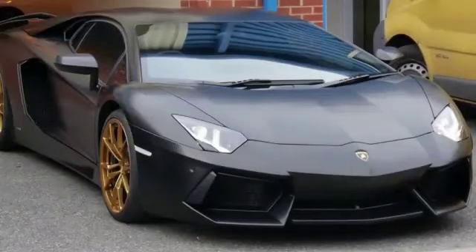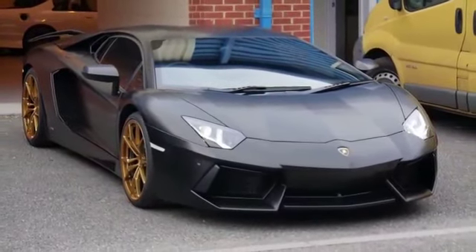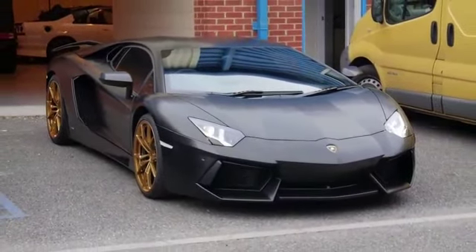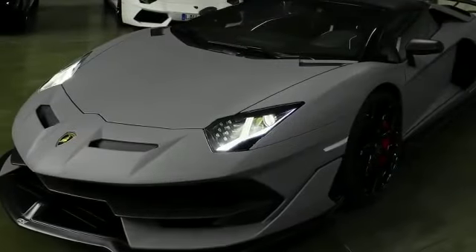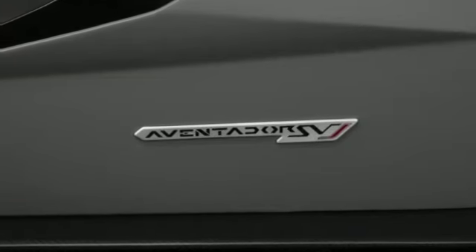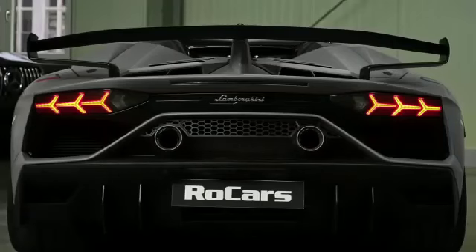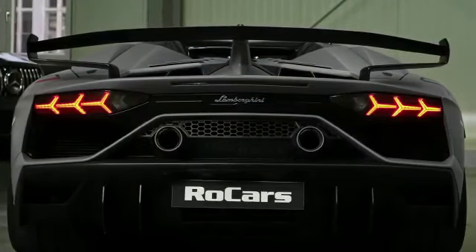The Lamborghini Aventador is a rare and exclusive car, with a high price tag that reflects its exceptional performance and craftsmanship. Only a select few individuals are able to own this car, making it a symbol of prestige and luxury. Deontay Wilder's ownership of a Lamborghini Aventador is a testament to his success and his appreciation for the finer things in life.